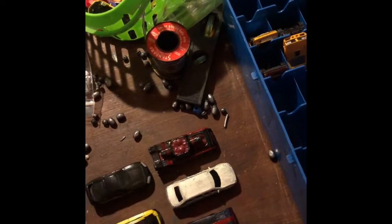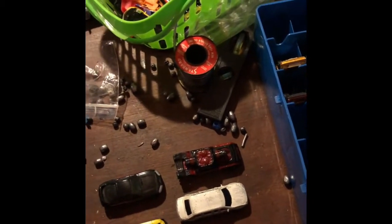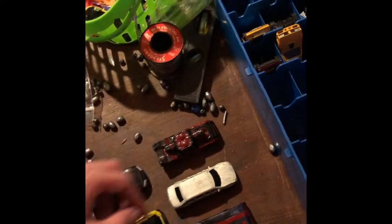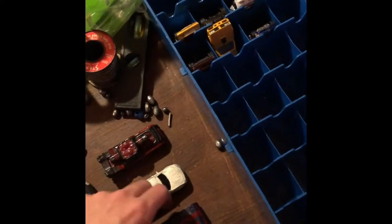Mainly what it is is just weight distribution changes. Sometimes being super duper heavy isn't everything — sometimes it's where you place the weight. The Guardian used to be heavier, but he's faster now due to where I placed the weight, which is near the back more. So we're going to get right into the races and see how quick this guy exactly is.